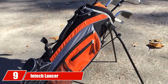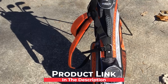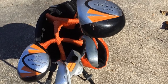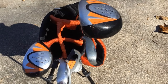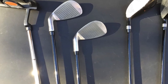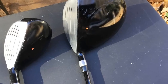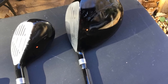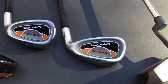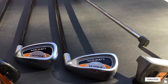Next at number 9 we have the Intec Lancer Junior Golf Set, which offers lots of equipment and a good bargain. The complete set includes a high-loft driver at 18 degrees, 4-5 hybrids at 24 degrees, and 7 and 9 irons along with a mallet-style putter. The kit also includes a lightweight dual belt stand bag with a four-way top divider, plus head covers for the driver and the hybrid. All clubs have higher lofts for better starting, cavity back irons for more forgiveness, and each club features a lightweight flexible graphite shaft while the mallet putter has a steel shaft.